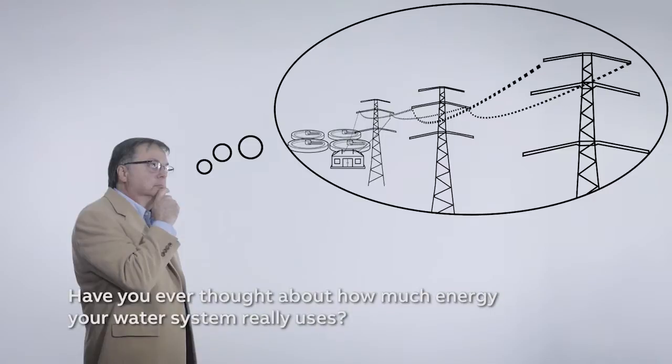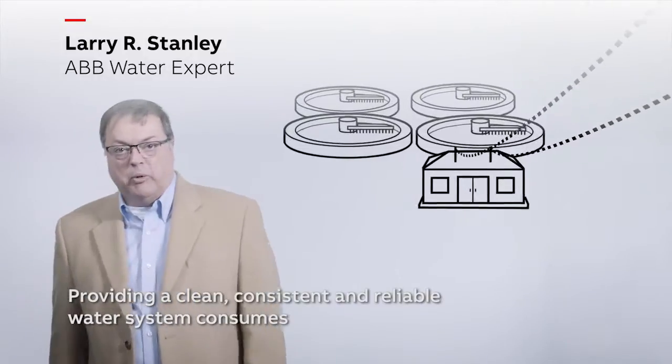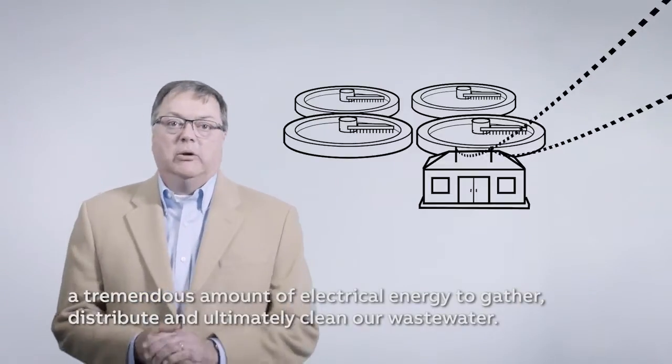Have you ever thought about how much energy your water system really uses? Providing a clean, consistent, and reliable water system consumes a tremendous amount of electrical energy to gather, distribute, and ultimately clean our wastewater.